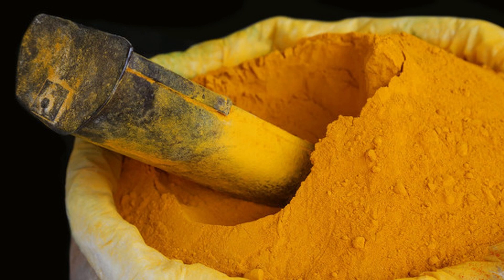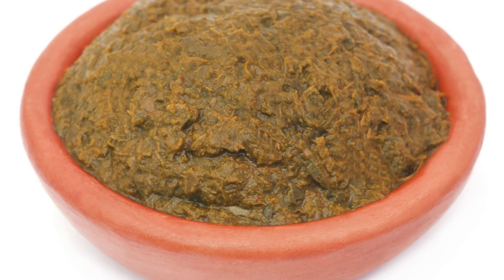Turmeric paste: mix turmeric powder with water to make a paste. You can consume this paste directly or use it in various recipes.